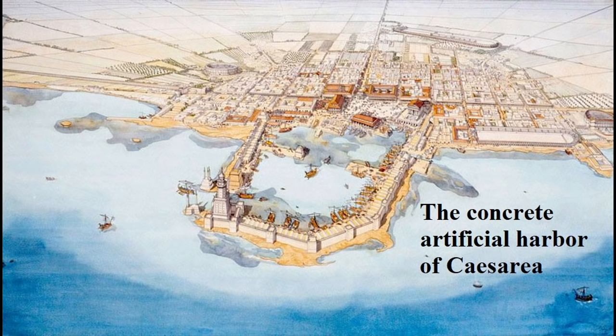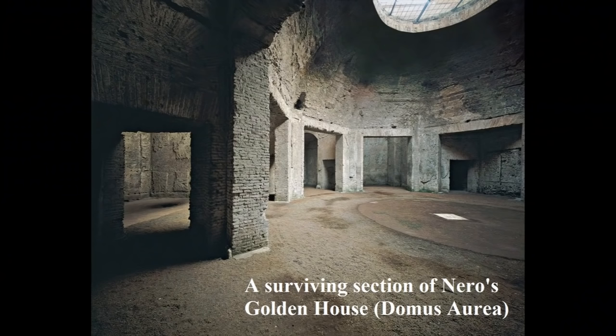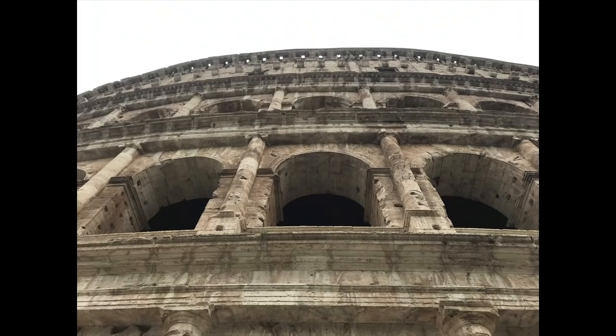Perhaps the most famous example is the artificial harbor of Caesarea Maritima, which was built by Herod the Great with pozzolana concrete imported from Italy. But it was only in the first century that Roman concrete really came into its own. Building upon earlier experiments, the architects Severus and Celer created a dazzling series of concrete domes and vaults for Nero's Golden House. After this, the creative floodgates opened, and the next century and a half witnessed the golden age of Roman architecture, whose great achievements were made possible by concrete.